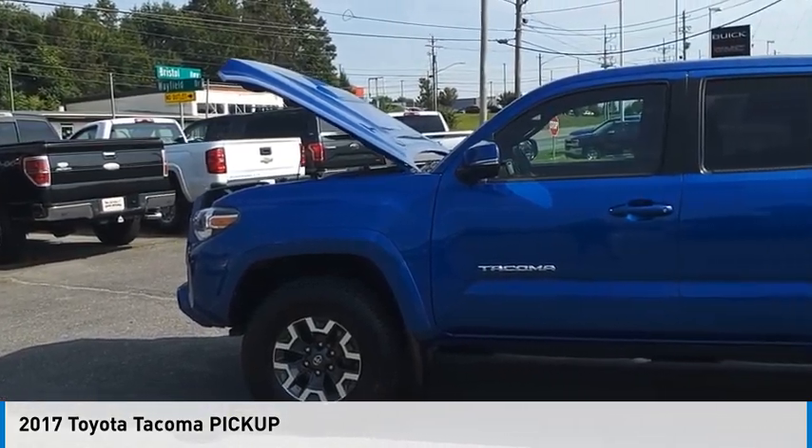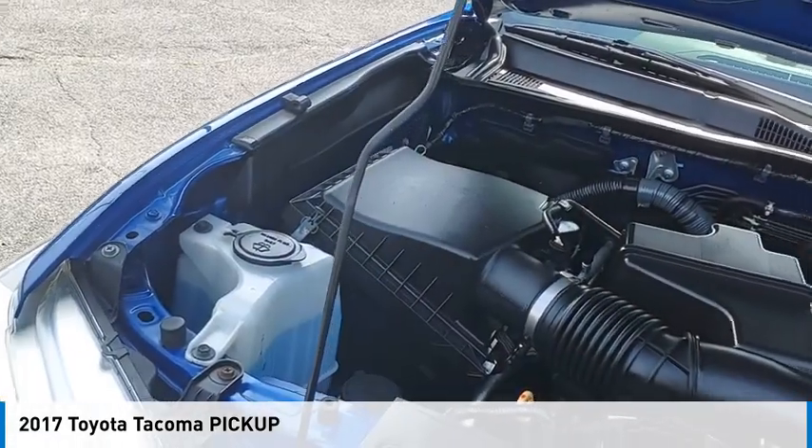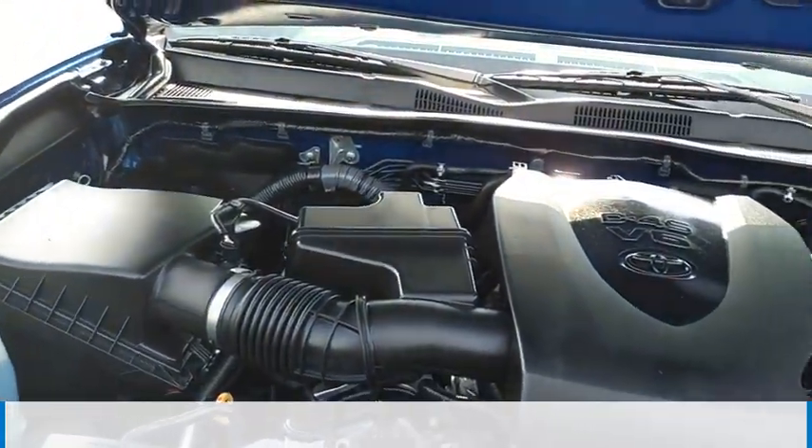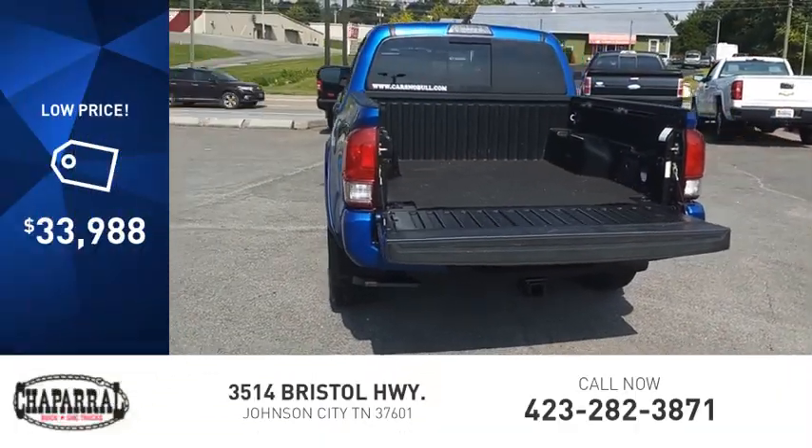Looking for the right vehicle? Check out the 2017 Tacoma. This vehicle is powered by a four-wheel drive, six-cylinder, 3.5-liter engine, and is priced below $35,000.